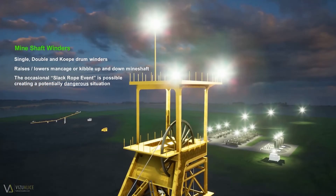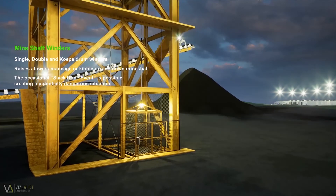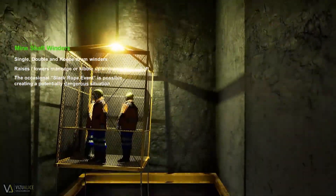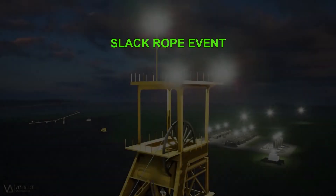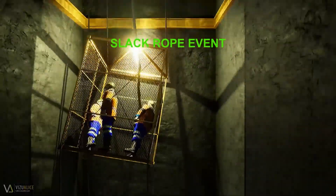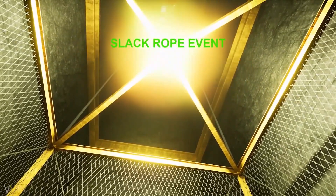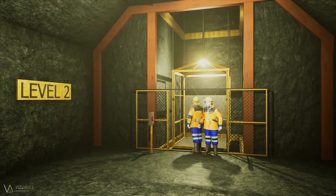On occasion, these mine shaft winders can experience what is referred to as a slack rope event. A slack rope event occurs because a man-cage or kibble bucket gets caught on shaft infrastructure, cables, or jammed on guides while traveling down the mine shaft. At the point that it jams, the winder will continue to feed out cable, which will fall into the mine shaft, until the winder driver is alerted to a problem. If the cage or kibble is able to free itself at any point, it would freefall for the length of the slack rope that was fed out, causing serious injury or possibly even death to the occupants of the cage.